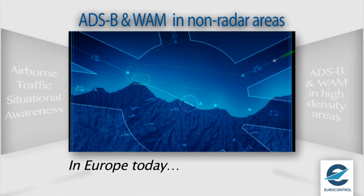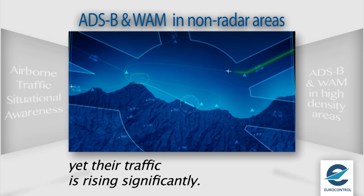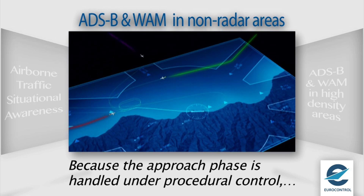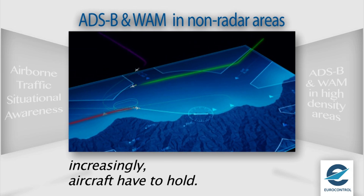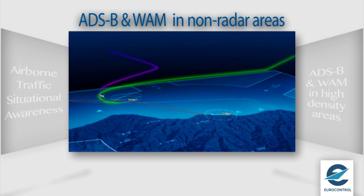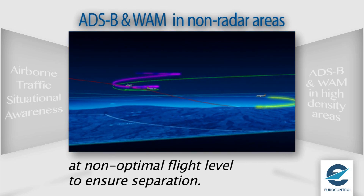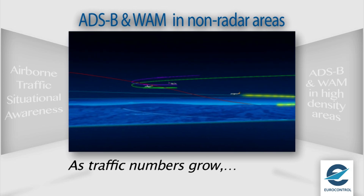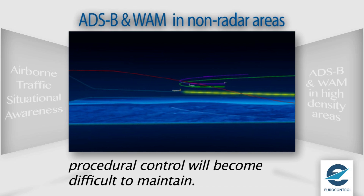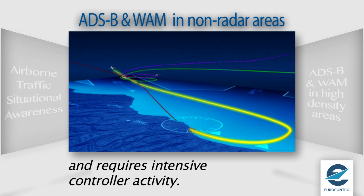In Europe today, a number of airports do not have any form of surveillance, yet their traffic is rising significantly. To respond to ever-growing demand from low-cost operators, the approach phase is handled by applying ATC procedural control. Increasingly, aircraft have to hold while their predecessor completes their approach procedure. Similarly, departing aircraft have to be kept at non-optimal flight levels to ensure separation with traffic in holding patterns until they are handed over to the area control center. As traffic numbers grow, the procedural separations acceptable for low traffic levels will become difficult to maintain. In addition, procedural control implies large separations and requires labor-intensive controller activity.